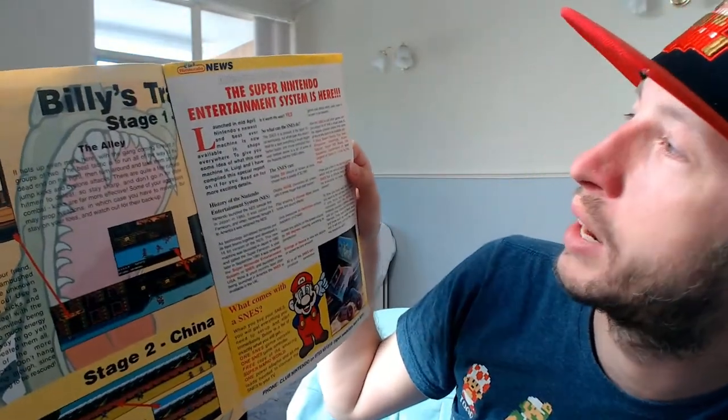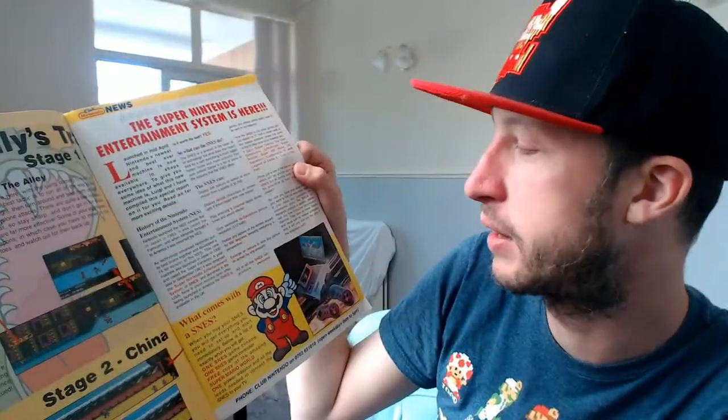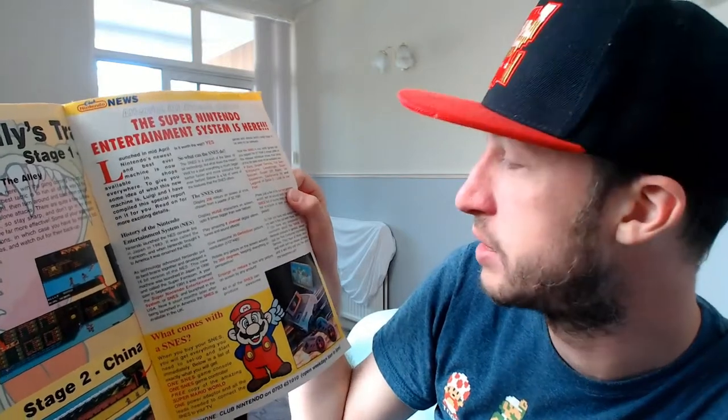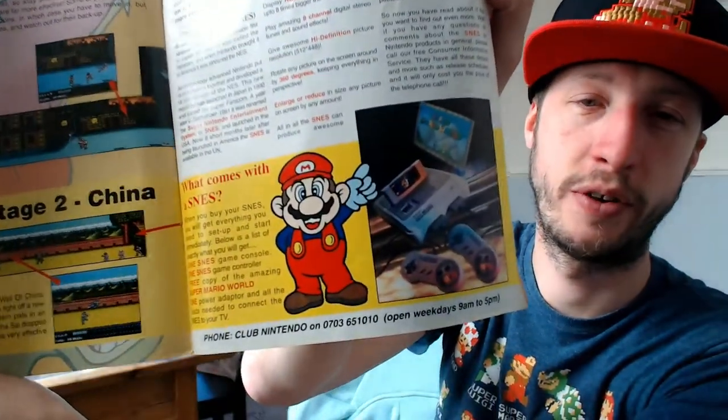Some more - an advert about the Super Nintendo, because obviously it was very new back then. It hadn't been out very long. 'The SNES can display 256 colours on screen at once, chosen from a palette of 32,000.' Wow, that's amazing! 'Display huge characters on screen up to eight times bigger than ever before. Play amazing hi-channel digital stereo tunes and sound effects. Give awesome high definition picture resolution of 512 x 448. Rotate any picture on screen around 360 degrees.' Now THAT is an advert for the Super Nintendo!